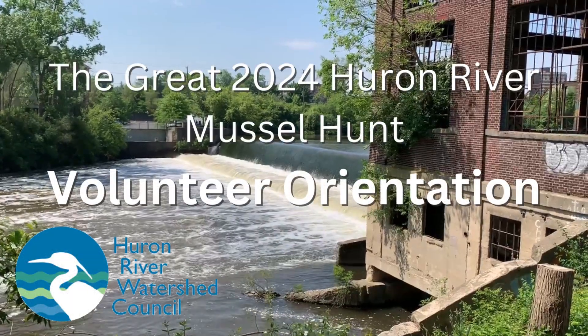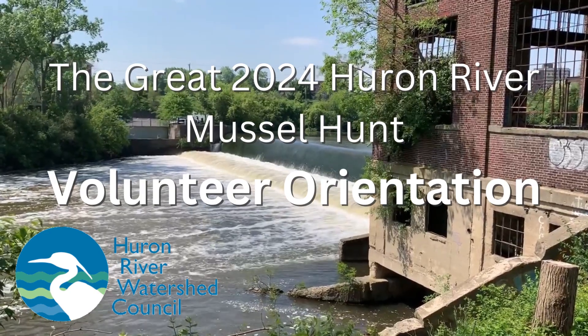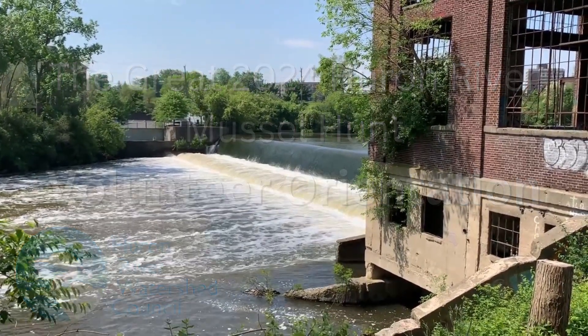Thanks for volunteering with the Great 2024 Huron River Mussel Hunt with the Huron River Watershed Council. This video will get you oriented to the project and what to expect as a volunteer.